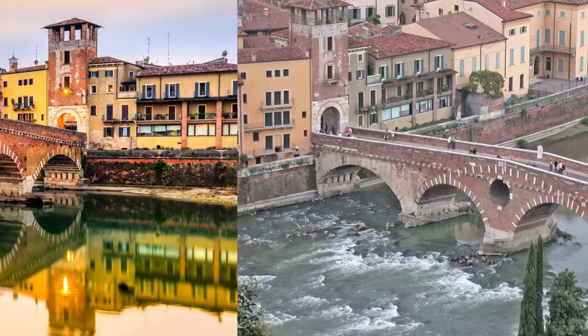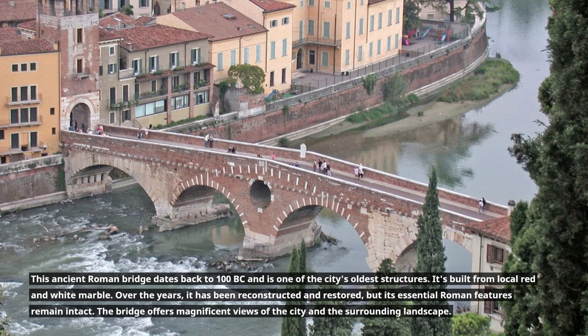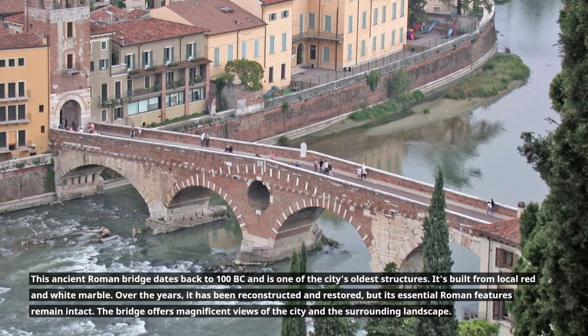This ancient Roman bridge dates back to 100 BC and is one of the city's oldest structures. It's built from local red and white marble. Over the years it has been reconstructed and restored, but its essential Roman features remain intact.